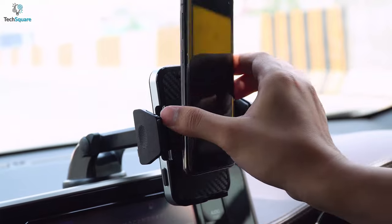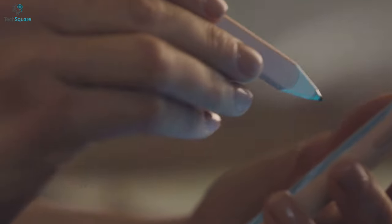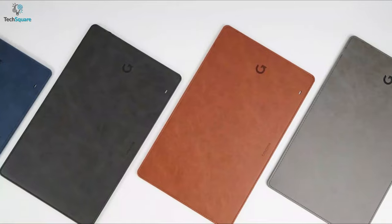In this video, we will show you the top 5 best smartphone accessories under $100 that can enhance your smartphone user experience to a lot of extents.